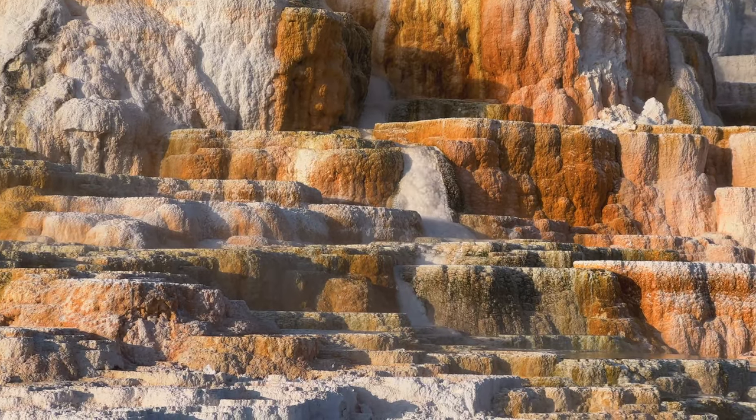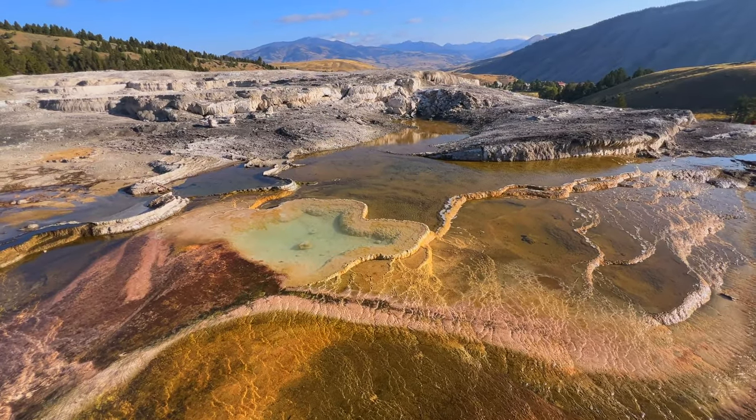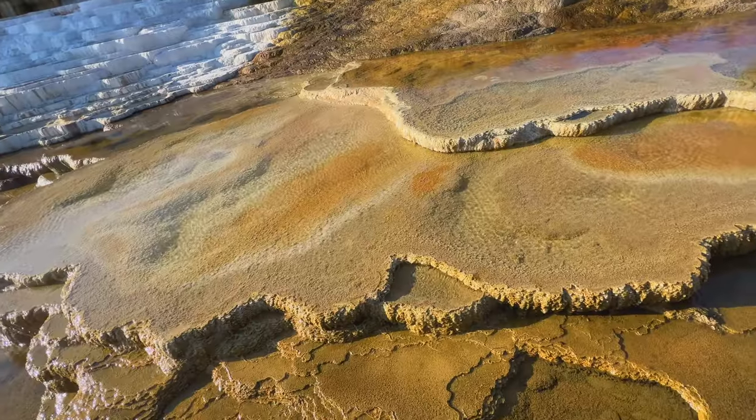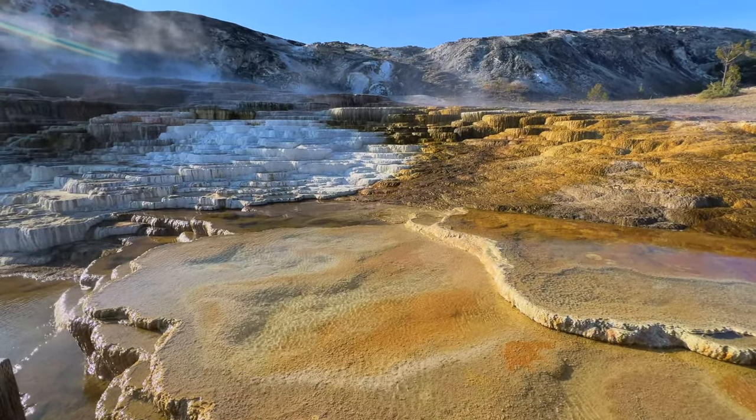It's hard to believe that anything lives in these thermal gases here, but there are billions of microorganisms called thermophiles that are just thriving in this environment. You don't want to go in there — that is hot, hot, hot — but it is so incredible to see. It's just an array of colors.